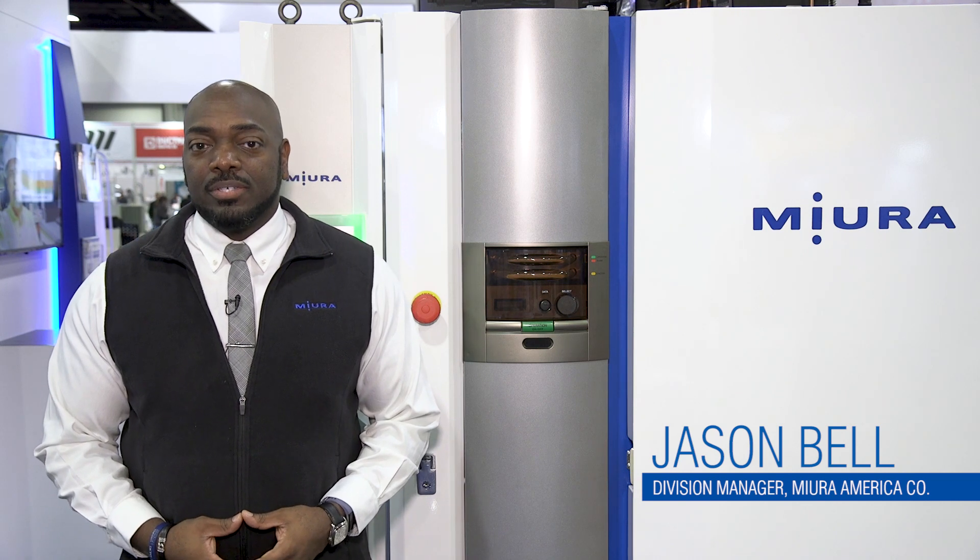Hey everybody out there, this is Jason Bell with Muir America Company. I am the Southeast Branch Manager for Sales and Maintenance. We are at the AHR Expo here in Atlanta, Georgia and it's been a great event. I'd like to talk to you a little bit about our LX 300 boiler as well as our BP 201 control system.